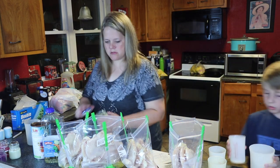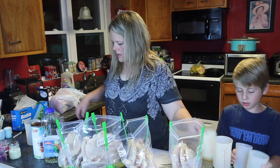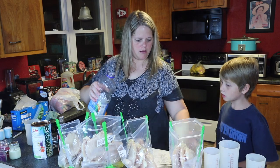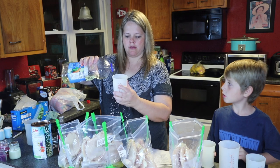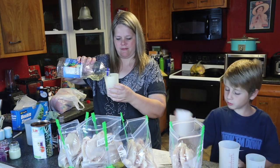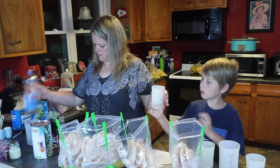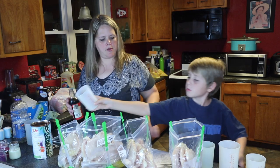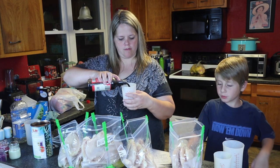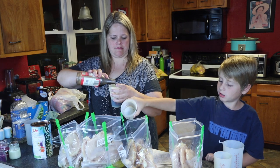Now we need to do a fourth cup of vegetable oil and a half cup of soy sauce. Go ahead with the vegetable oil in each one — one, two, three, four. Now we're going to do a half cup of soy sauce in each one.